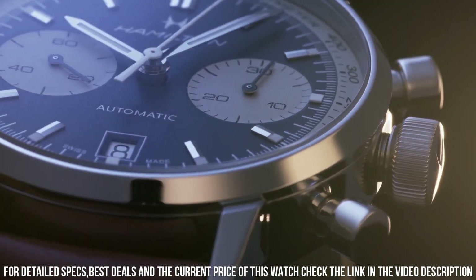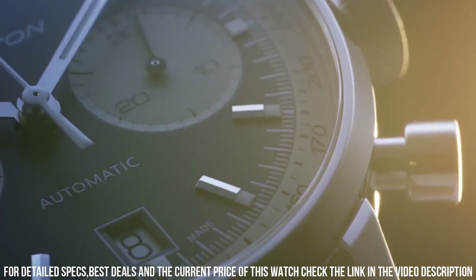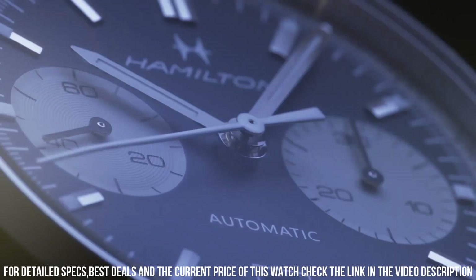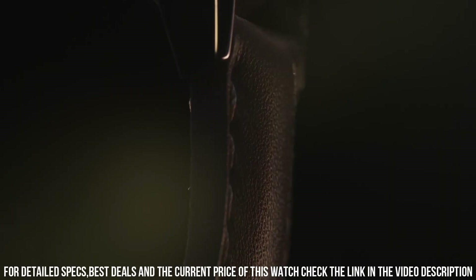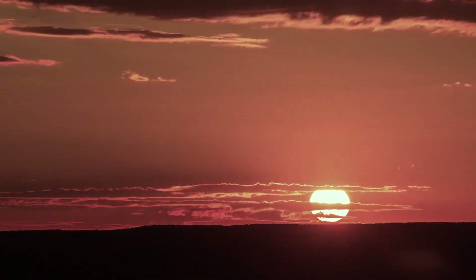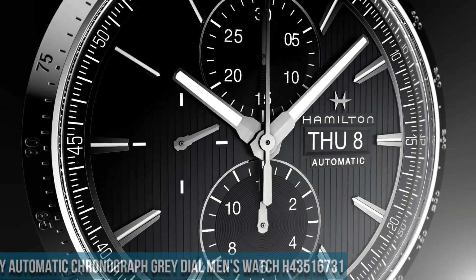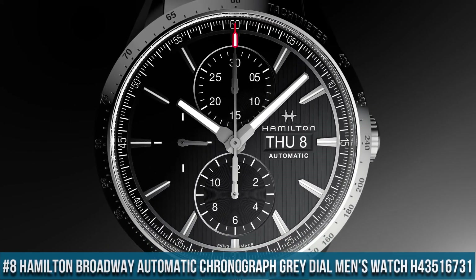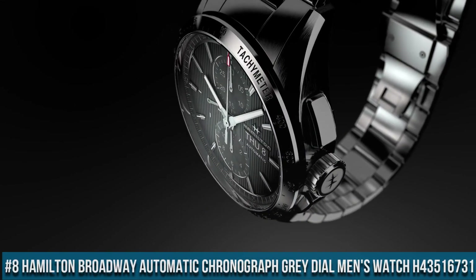A stylish and sophisticated watch with a 40 mm case size. It features a classic design with a black dial and silver-tone hands and markers. The watch is powered by an automatic movement, which means it is self-winding and does not require a battery.